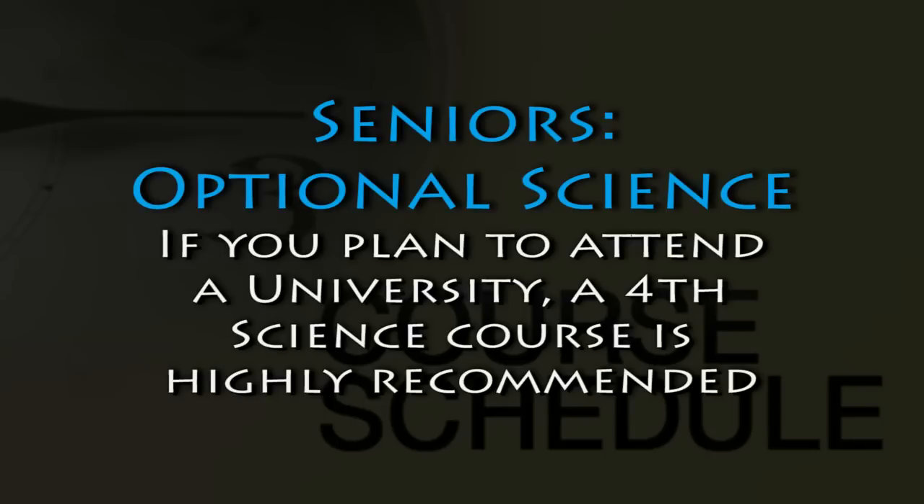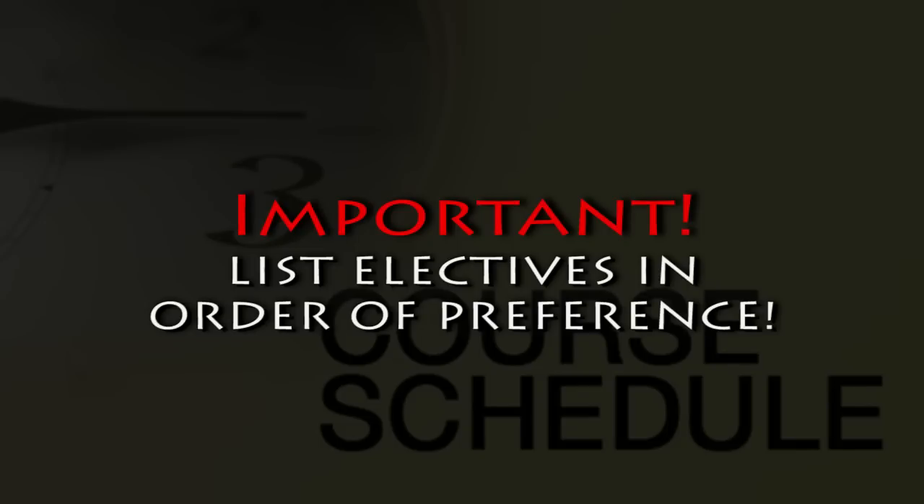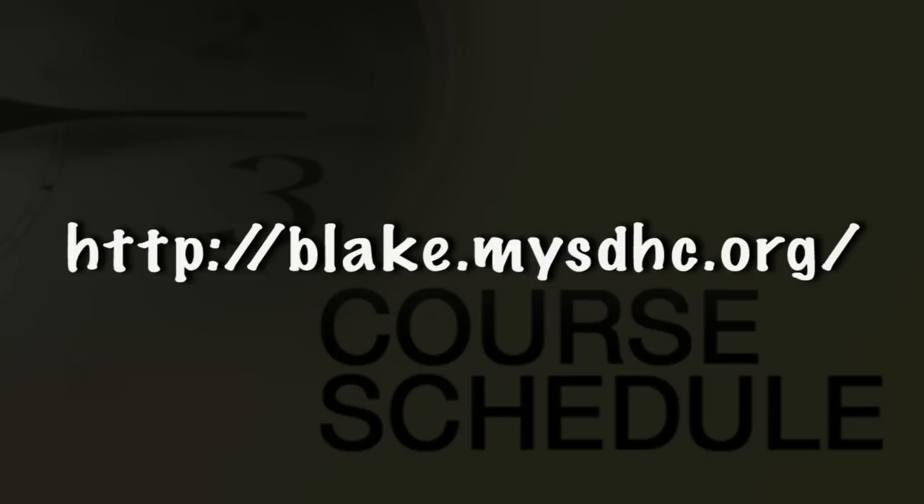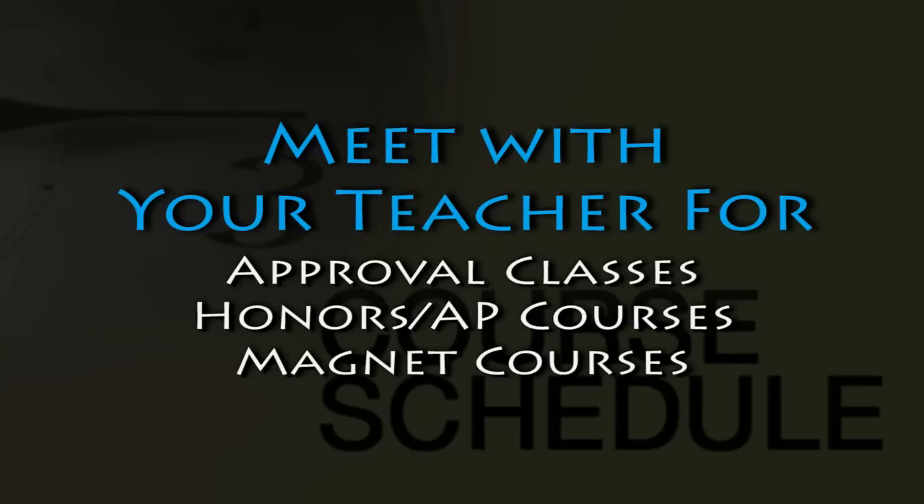Social studies for seniors will be government and economics. Math could be a number of things. Moving down to alternate courses, make sure you list them in preferential order. These will be completed through grade level huddles. Eleventh grade will be meeting on January 27th, tenth grade on January 28th, and ninth grade on January 29th. We'll see you then. This is Mr. Riley again talking about the resources to use to complete the program sheet. Refer to the curriculum guide online — it will give you detailed descriptions for the courses listed on the course selection sheets. Also meet with your teachers for all academic level approval classes, so honors and AP level courses, as well as magnet classes.